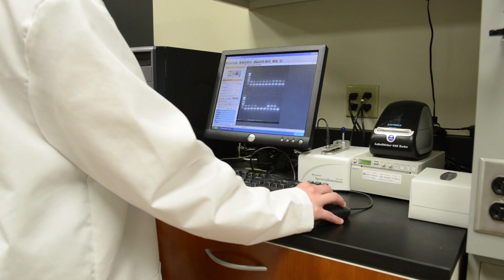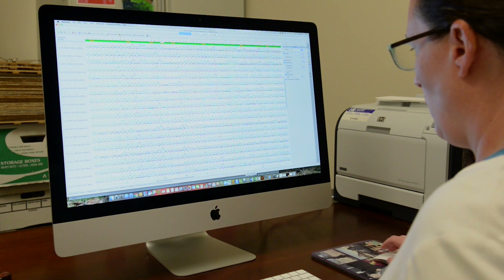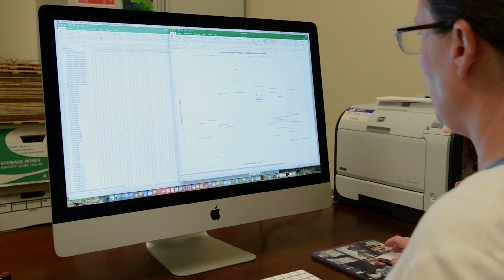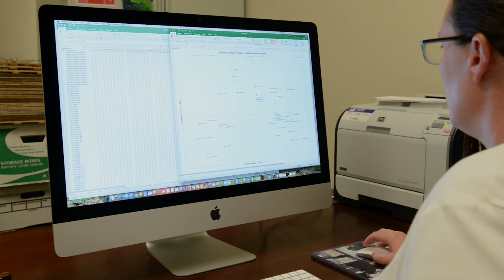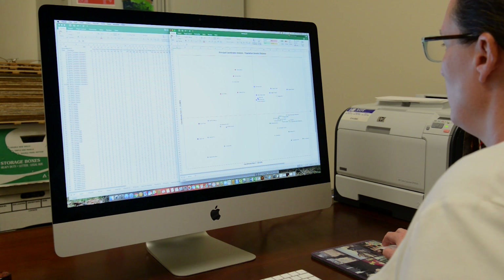For this project, we're using microsatellites — highly variable pieces of DNA that you find throughout the genetic material. Once we have the vetted data, we take that into our analysis programs that will summarize diversity and differences.